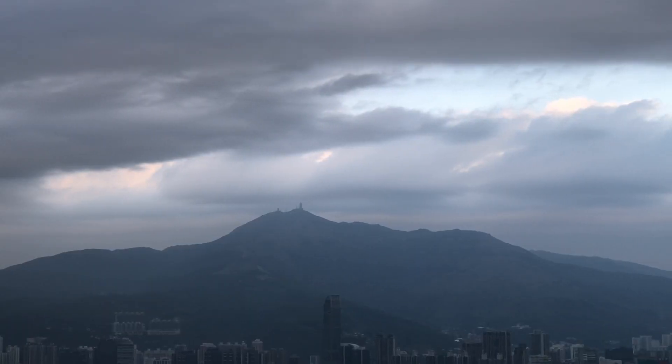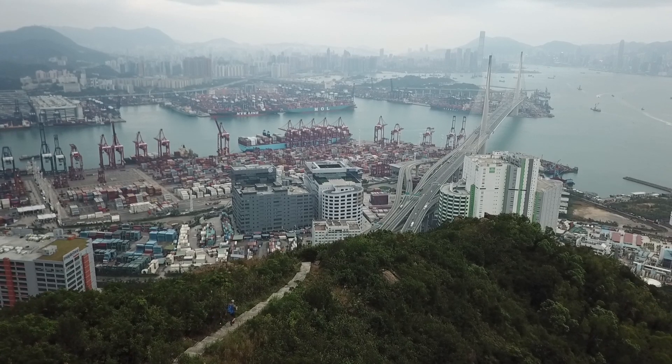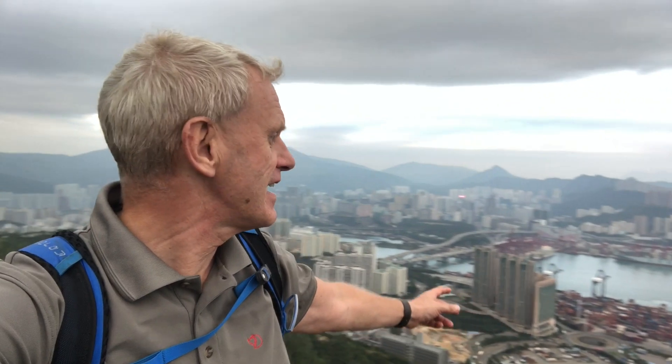We've come to the end of the walk. It's not been the brightest of days, but wow, this place has really surprised me. Tsing Yi is somewhere I've been many, many times, but never thought to get off and go for a hike. Two great hikes here — look at this view behind me, right over the port there, and back out over to the city, right the way down the harbour. It is absolutely stunning — one of the best views I think I've ever seen in Hong Kong, and I never knew it was here.